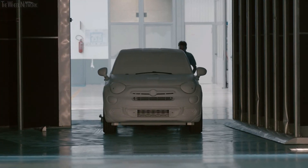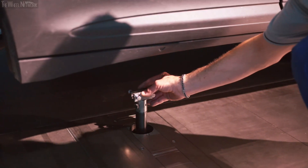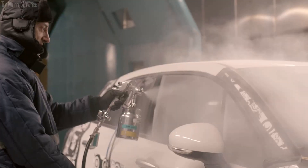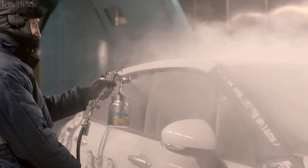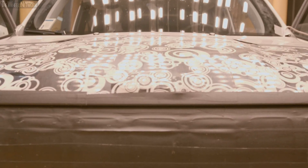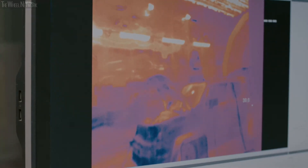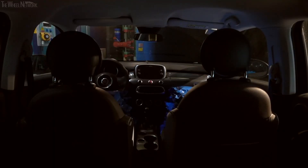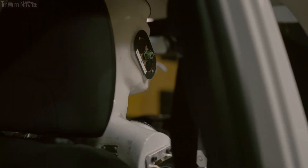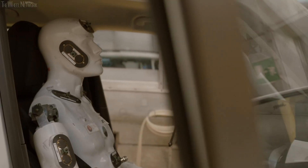At the Orbisano wind tunnel, FCA also conducts benchmarking tests to compare the aerodynamic performance of its vehicles to those of its competitors. Outside the wind tunnel, other tests are also carried out at the Orbisano facility, including those conducted in climatic wind tunnels to measure engine cooling and comfort levels inside the vehicle at extreme temperatures. Comfort tests also verify the level of aerodynamic noise perceived from inside and outside the vehicle. These tests are carried out using crash test dummies fitted with microphones at ear height.